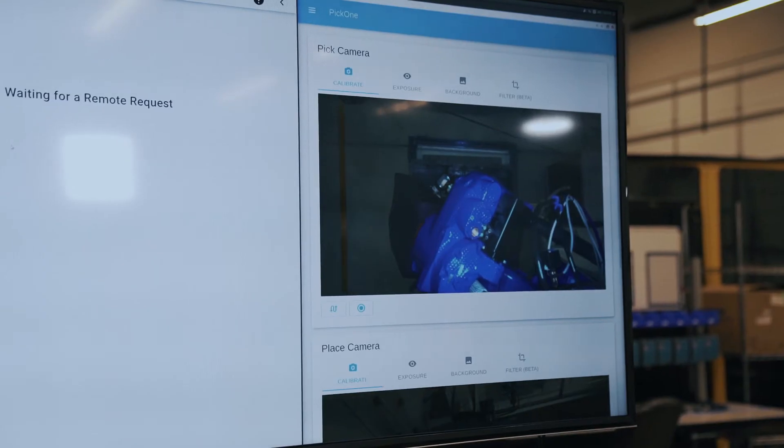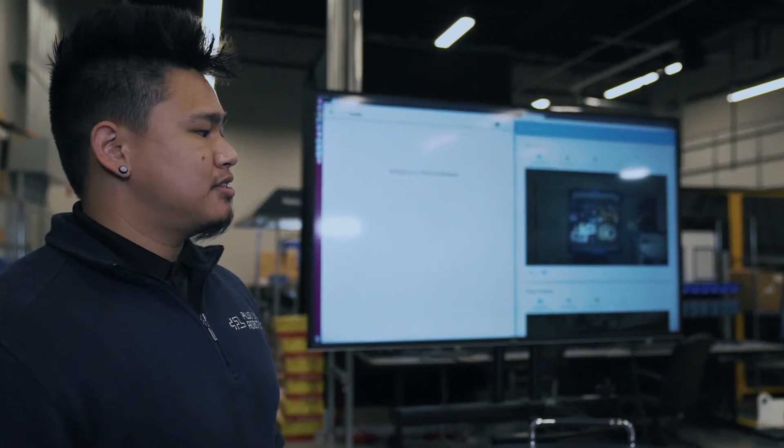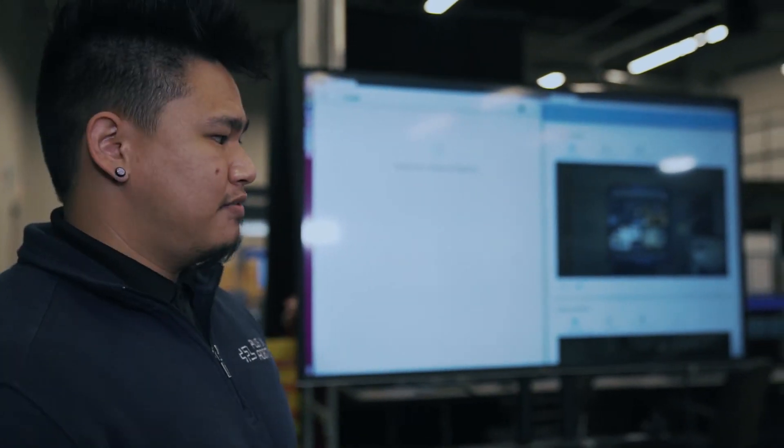Whenever that happens, you'll see requests come through our software called Yonder. It's going to be right here on the left, and a request will pop up. I will answer that request, and in a matter of a few seconds the robot's going to go back to picking and finish out the cycle.